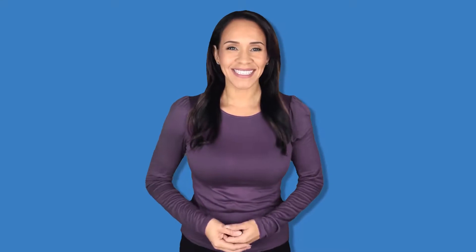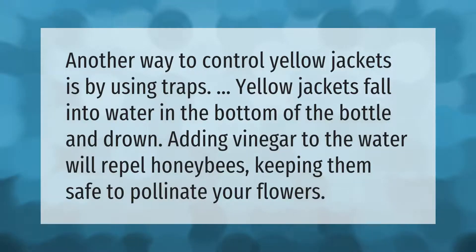Another way to control yellow jackets is by using traps. Yellow jackets fall into water in the bottom of the bottle and drown. Adding vinegar to the water will repel honeybees, keeping them safe to pollinate your flowers.